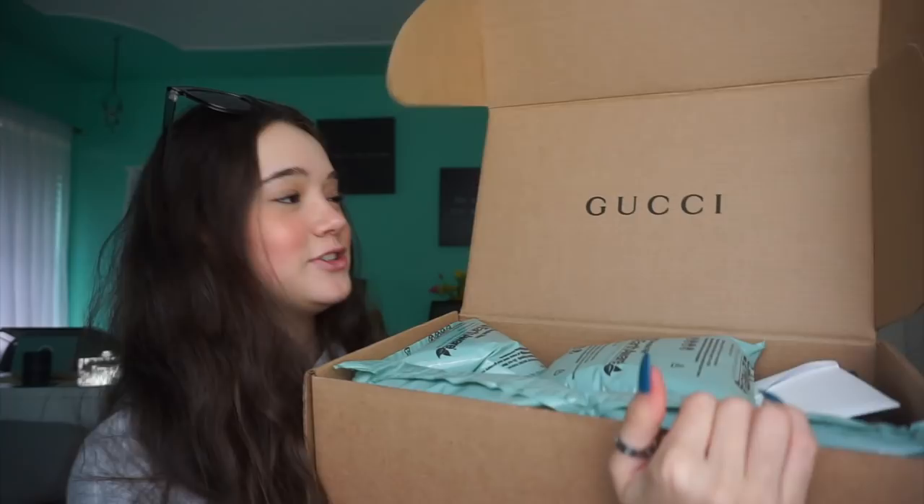We have the package right here and we're going to open it together. I'm a little confused because this box is pretty big for just a little pair of sunglasses. I'm not even sure these are my Gucci sunglasses because it doesn't say Gucci anywhere on the package — but I guess you wouldn't want to advertise that, because that would basically just say 'steal me.'